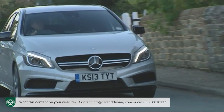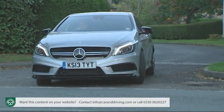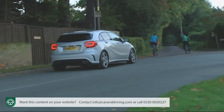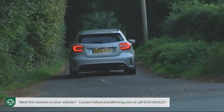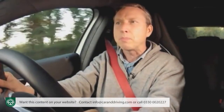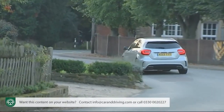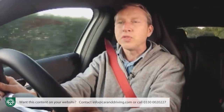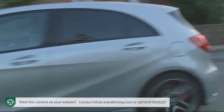This A45 AMG will also be cheaper to run than mainstream hot hatches like Vauxhall's Astra VXR and the Megane Renault Sport 265, though expect it to be rated insurance group 43. Residuals will be strong provided you don't go mad on the options list. The Mercedes aftercare package is comprehensive: a three-year unlimited mileage warranty and a service care package spreading the cost of routine servicing, guaranteeing the price of parts and labour for up to four services, covering brake fluids, spark plugs, air filters, fuel filters and screen wash.